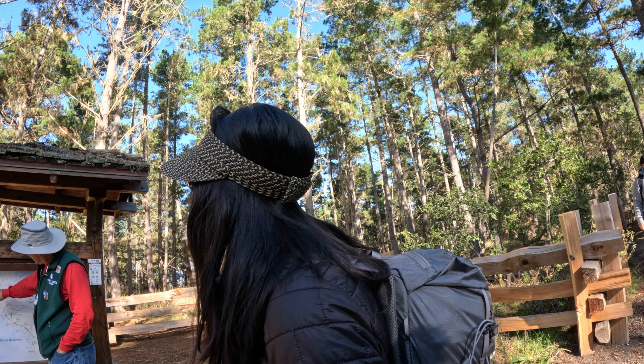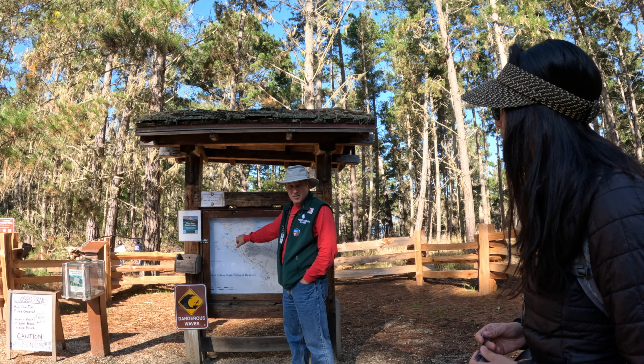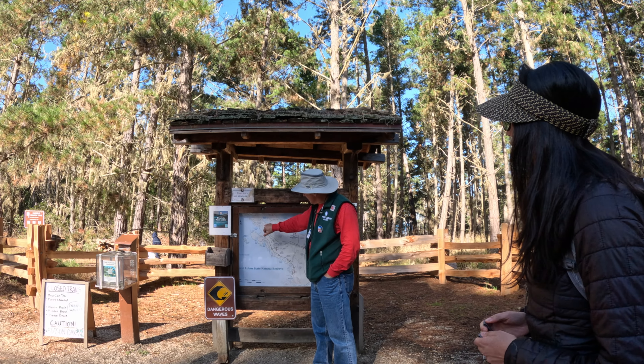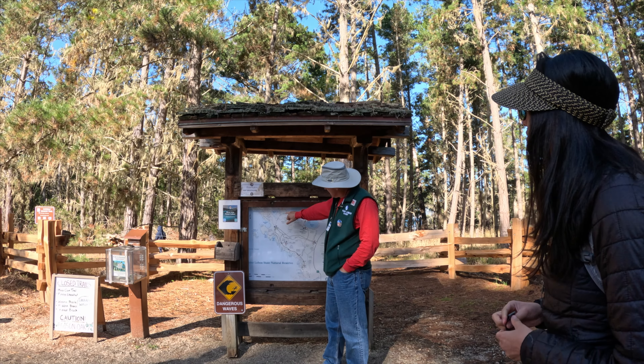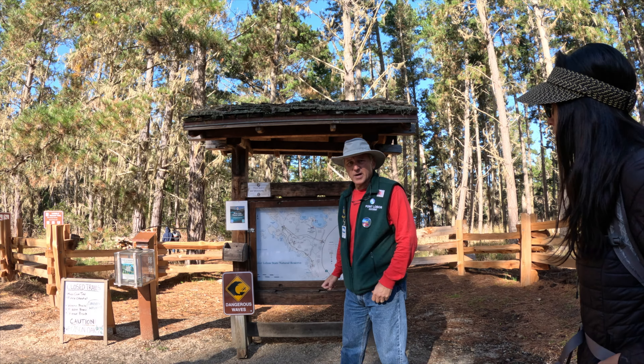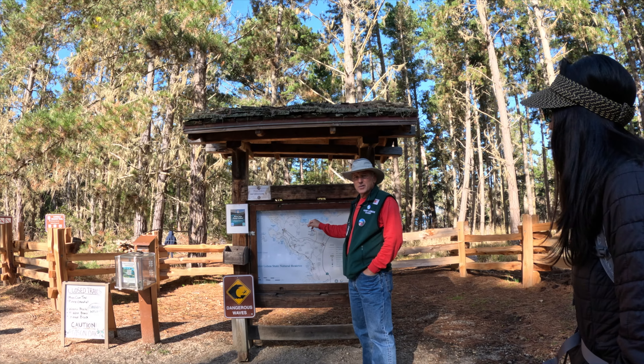Take the Lace Lichen Trail — here's the grove you're looking for: Cypress Grove. When you get to the parking lot, you just basically take the trail, do the grove, and if you have the energy, come back along the northern part. It's a little more involved, but it's absolutely gorgeous and you're right on the edge of the ocean.